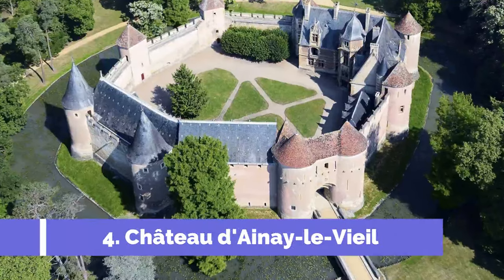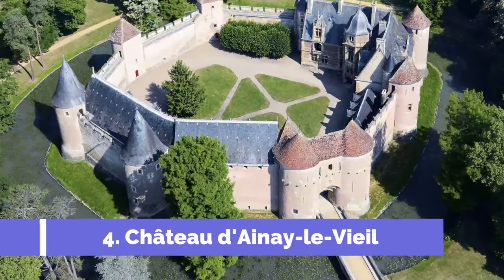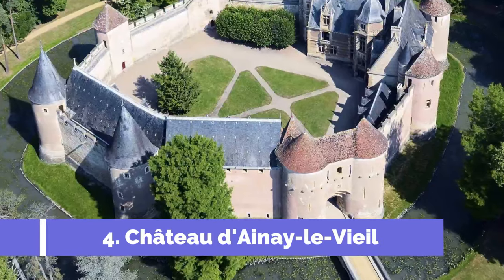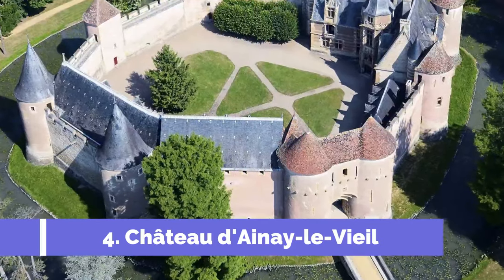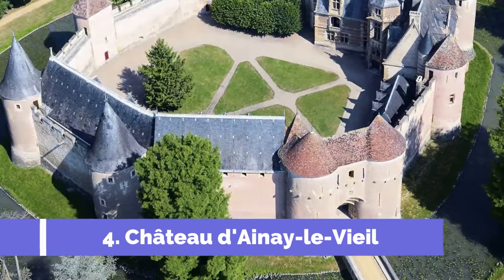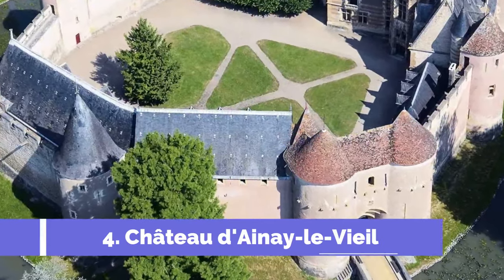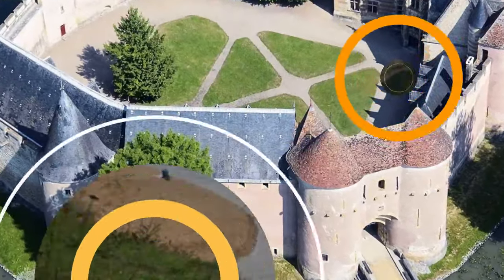4. Château d'Anne-Eluviel. Château d'Anne-Eluviel is one of the top attractions in Saint-Amand-Montrande, located in the picturesque region of central France. This historical castle offers visitors a fascinating glimpse into medieval life with its well-preserved architectural features and rich history.